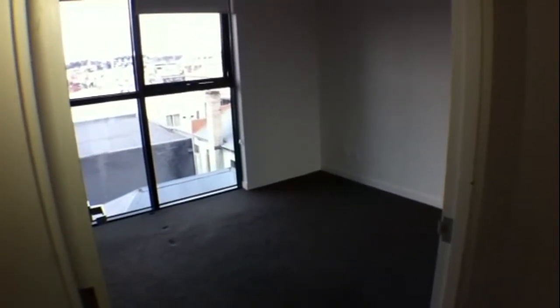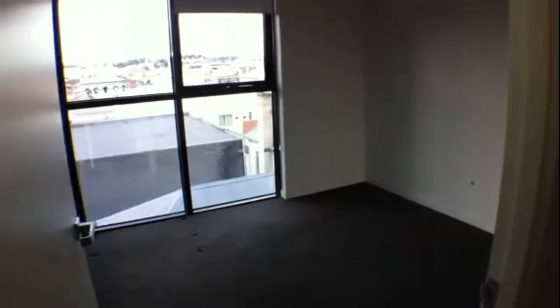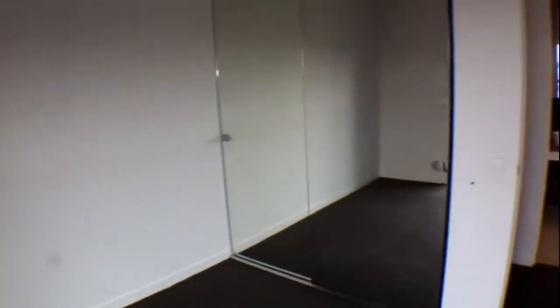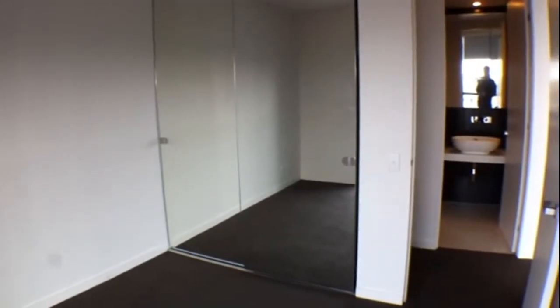Moving into the bedroom. We've got a good-sized bedroom — you'll fit your queen-sized bed in there with bedside tables and chests of drawers. We've got a fully mirrored double wardrobe there, so plenty of space to hang all your clothes.